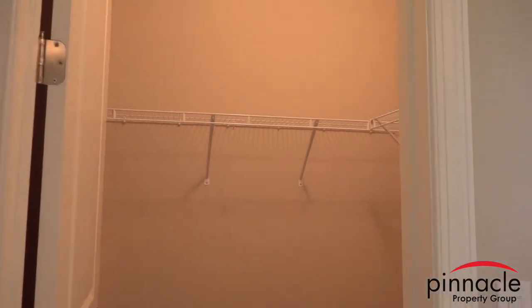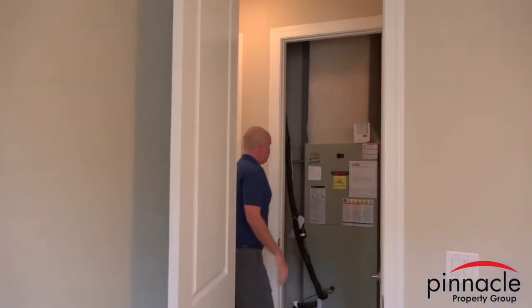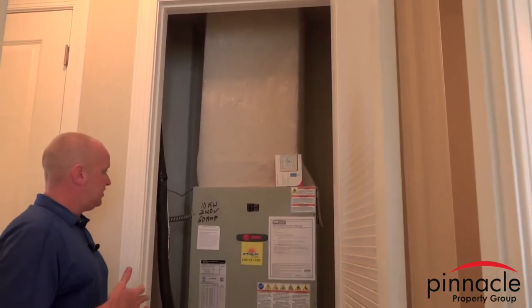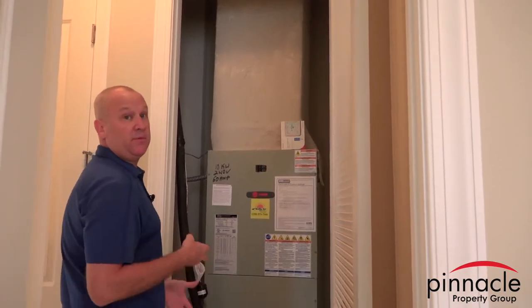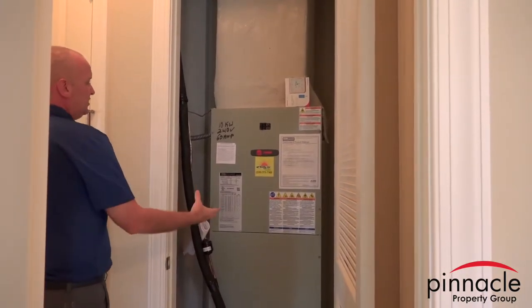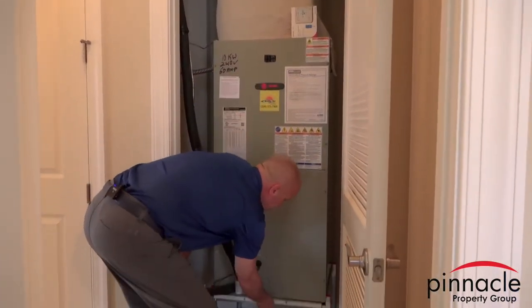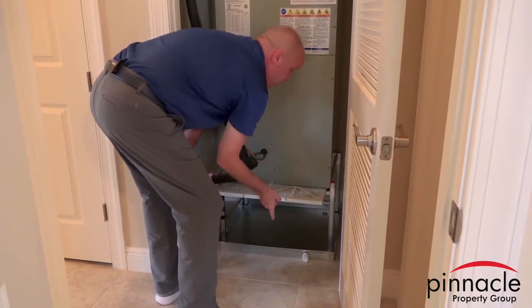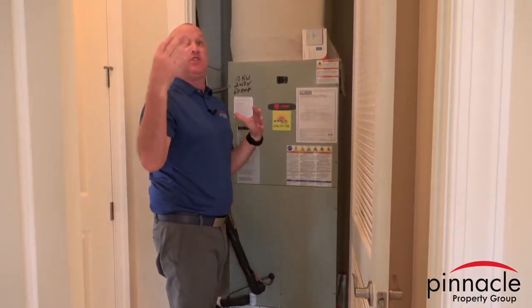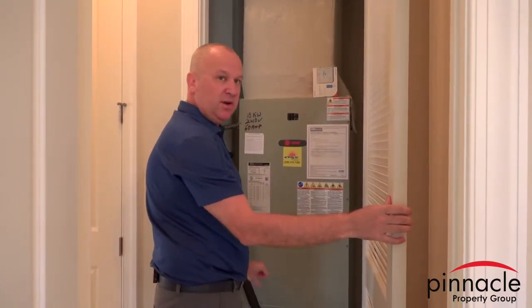Now let's talk about the AC system. We use a high-efficiency AC system, 16 SEER and up, for the Marlin and Sailfish. The system is located inside the house for efficient operation, and changing air filters is easy — just one filter to change right here, so you don't have to change 20 different filters throughout every room. Very easy maintenance.